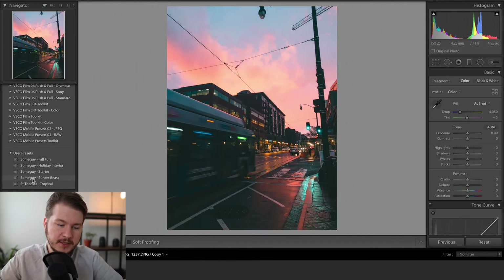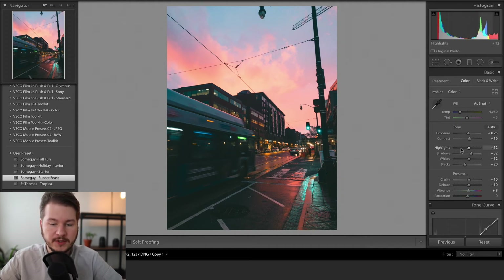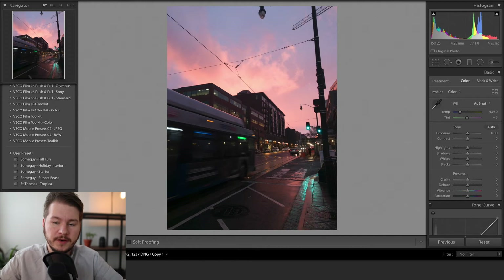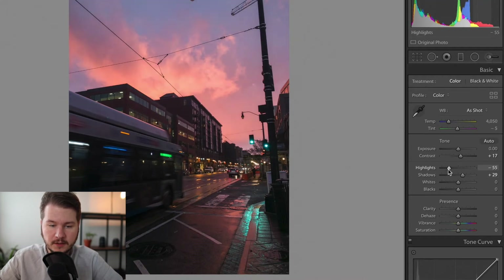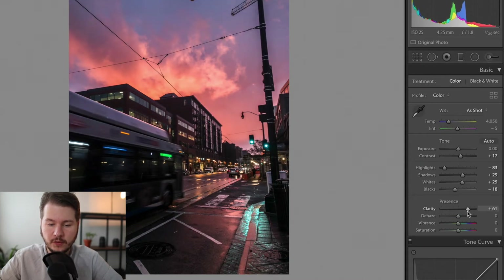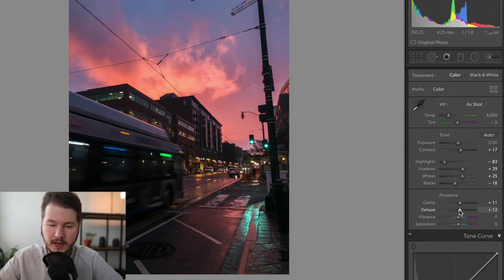Whenever I do sunset or sunrise, I use my sunset preset and then adjust from there. I can see the highlights are blown out, so I bring those down. Now I'm going to reset the photo and edit it from scratch so you can see what I do. I bring up the contrast, bring up the shadows a little bit, lower the highlights. For sunrise or sunset, the highlights are really out there, so underexposing is better. Bring up the whites a little bit to make the sky look more natural, bring down the blacks. The clarity looks cool on the ground but kind of fake in the sky, so I'll add a little and remove it from the sky later. Dehaze is probably one of my favorite tools — I put it up a little bit to remove the haziness. Then bump the saturation a bit.